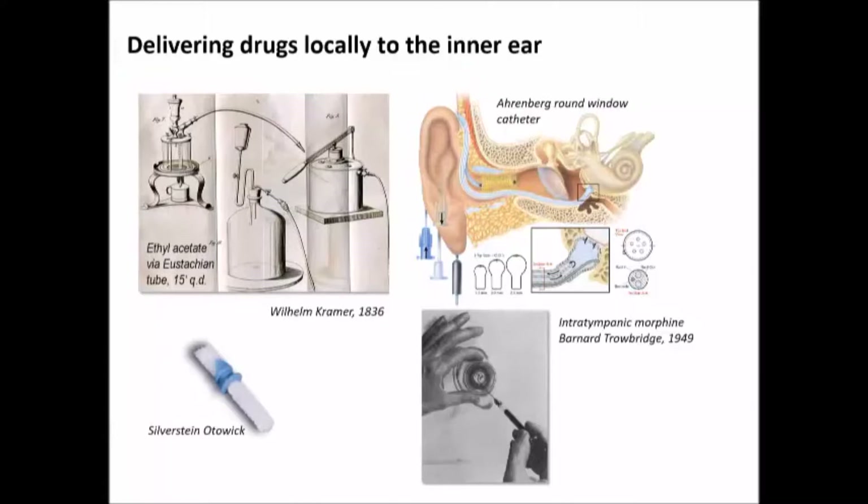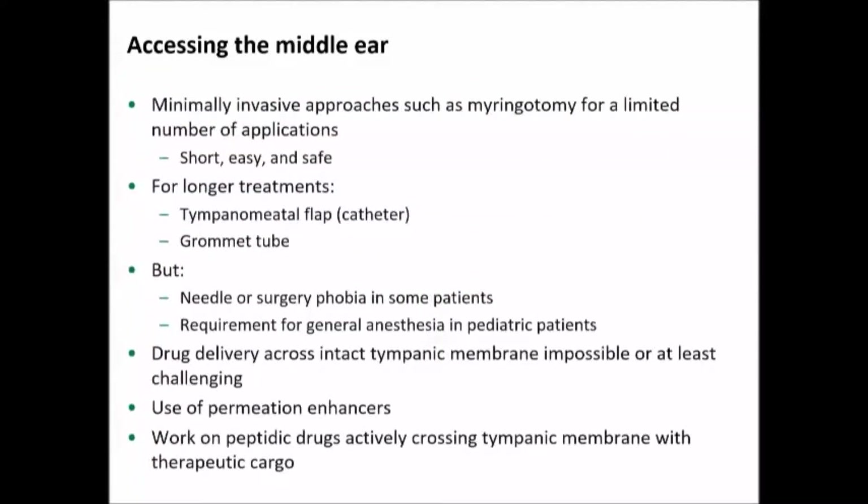So what are our options besides these older therapies for accessing the middle ear? Myringotomy is obviously the easy one. Nowadays I put a little bit of Emla cream on a patient and do the myringotomy under local — I don't use the phenol anymore. Very, very easy, short, and safe. For longer treatments, once we really define how long we want to treat a patient for, we probably will have to have some sort of delivery device, but I think that's going to be disease and medication specific.